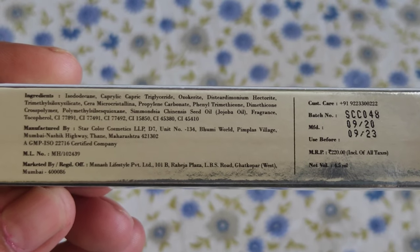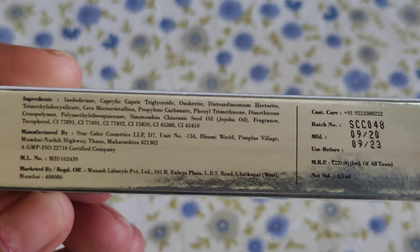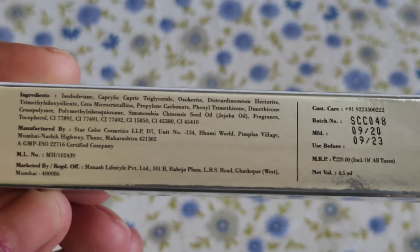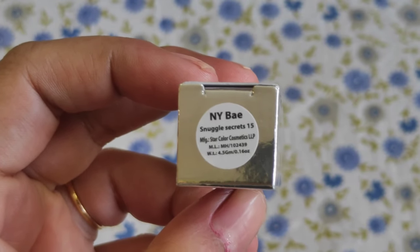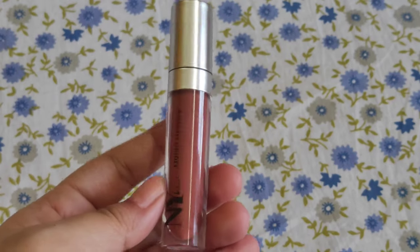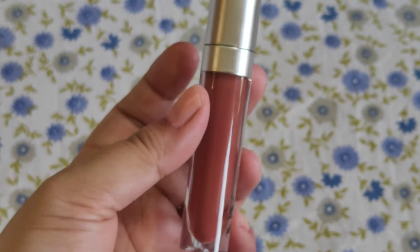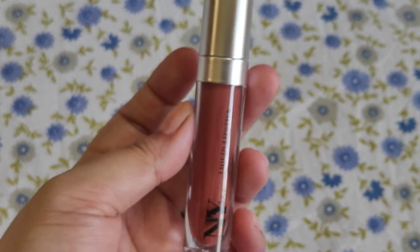There is no paraben in this lipstick, which is a great part. The customer care number is written on the box. We are getting three years of shelf life to use this lipstick, and the MRP is rupees 220 for 4.5 ml of product. On a sticker, the shade number and shade name are mentioned — this is shade number 15, 'Snuggle Secrets.' The packaging is really very pretty. The shade number and name being on a transparent sticker is a great feature — if you have many shades, it makes it easy to choose the one you want to apply.